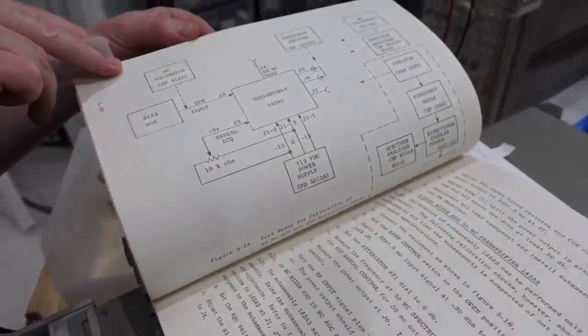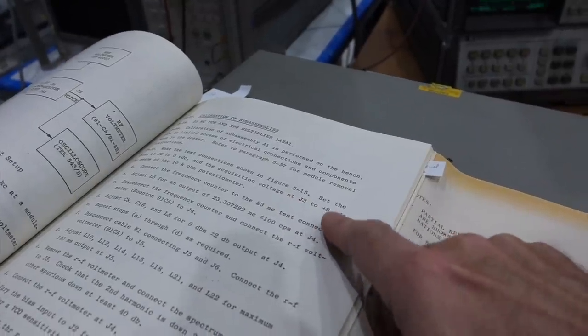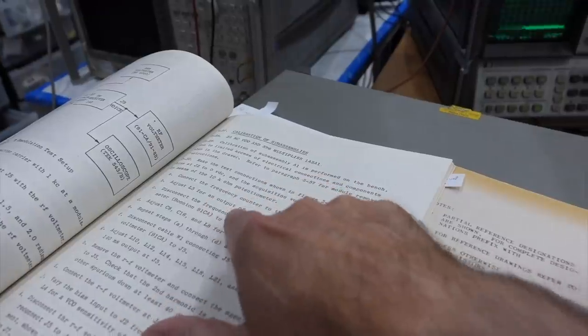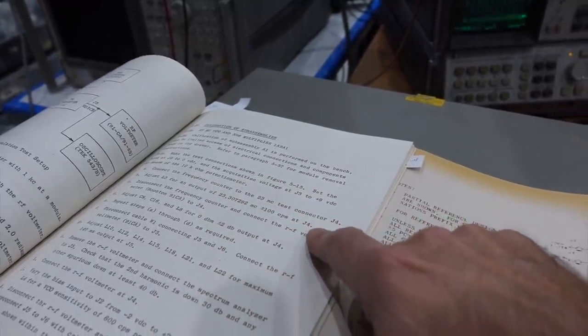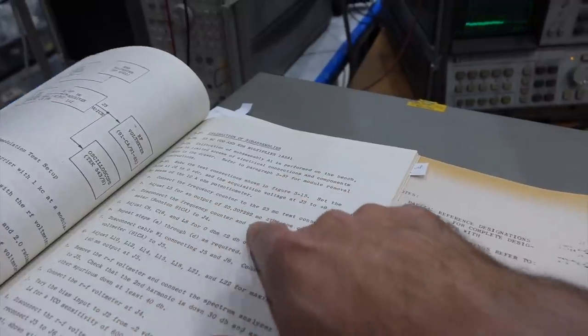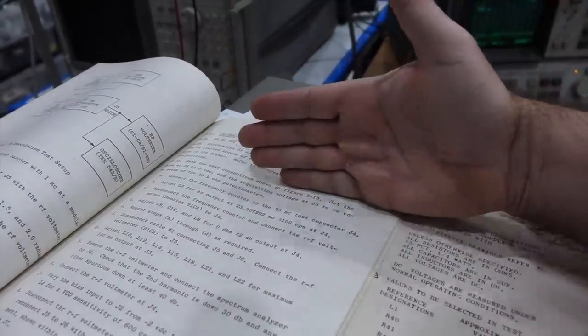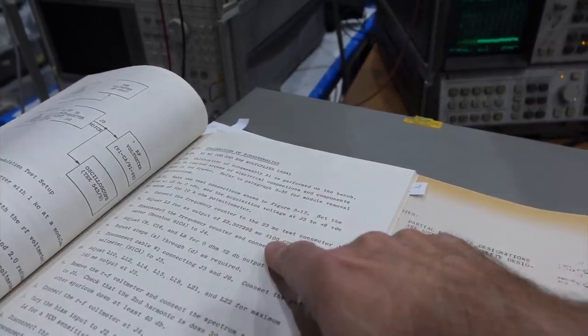The procedure calls for 9 volts on the pot and 0 volts input to the VCO, then connect the counter to the 23 MHz test connector. Adjust L5 — you put the VCO right in the middle with DC bias and make sure it's within 100 Hz of where it should be.